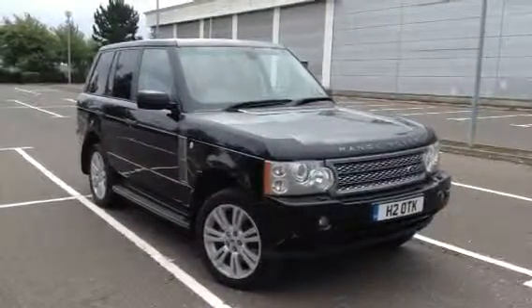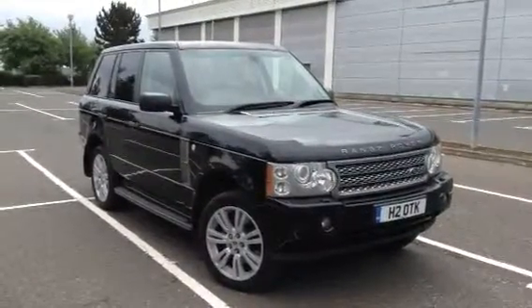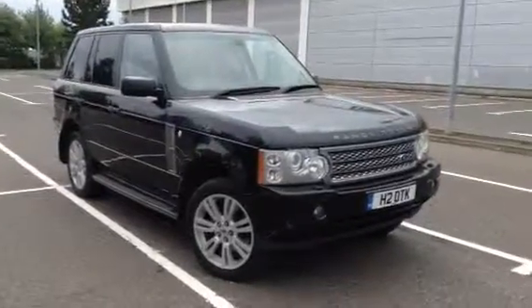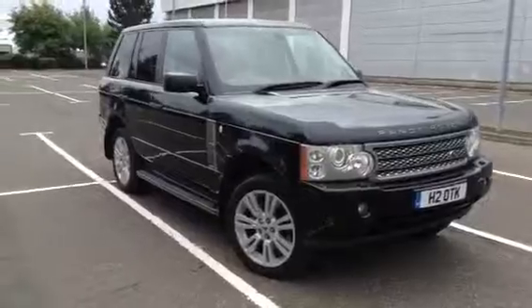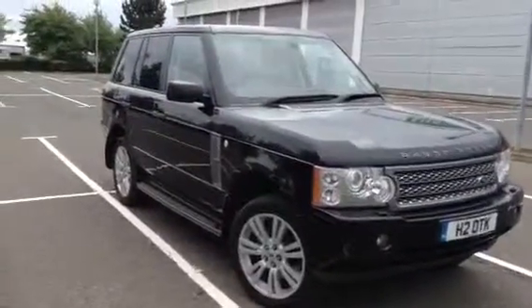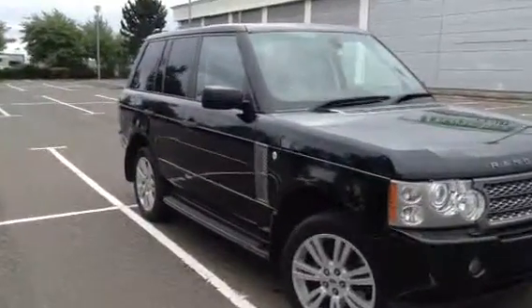Here we have a very nice looking 2007 Range Rover Vogue TD V8 in black. It's also got the updated grills as well, which look really nice. The car is in very nice condition, as you'll see in the rest of the video.